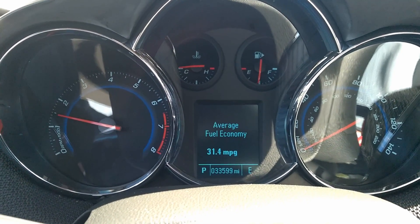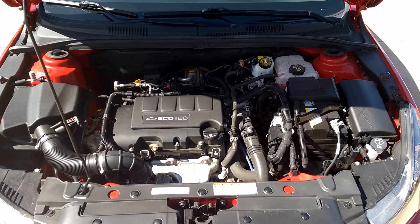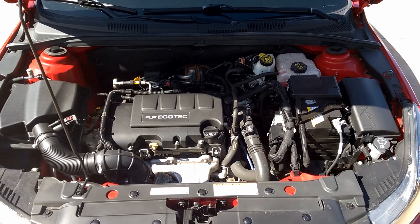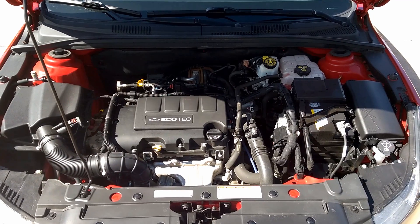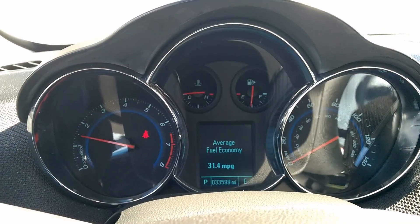This thing is powered by a 1.4-liter EcoTech turbo. I think it makes around 135 horsepower. It's good enough power for me — it's not a race car, but that's not what I bought it for. It's saving me a ton of money in fuel right now, so I can't complain.